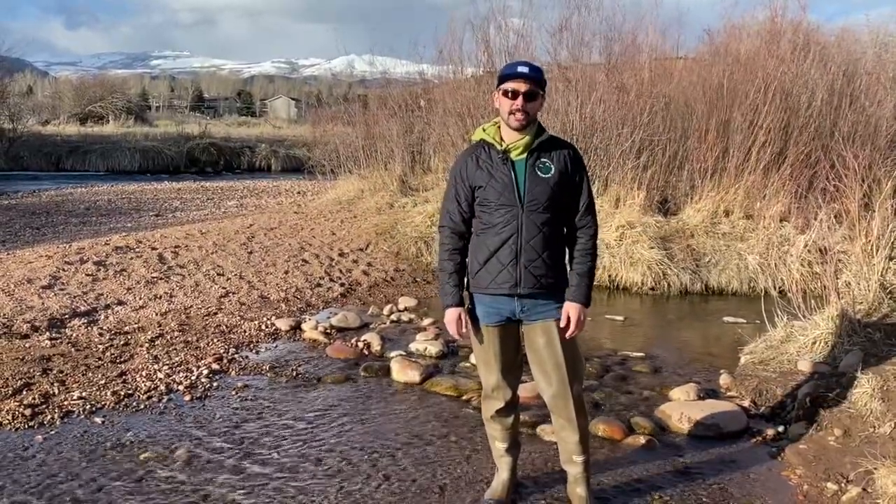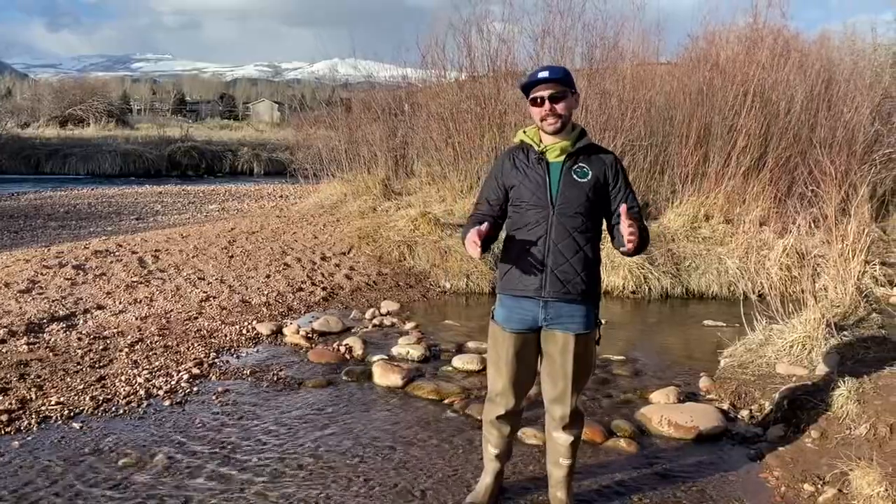Hey Eagle County, I'm James, Education and Outreach Coordinator for Eagle River Watershed Council. Welcome to our virtual edition of Watershed Ed.